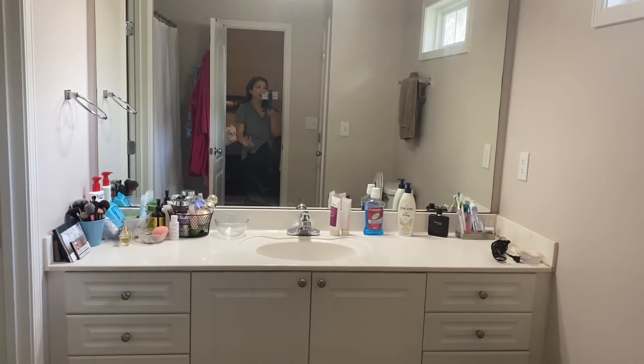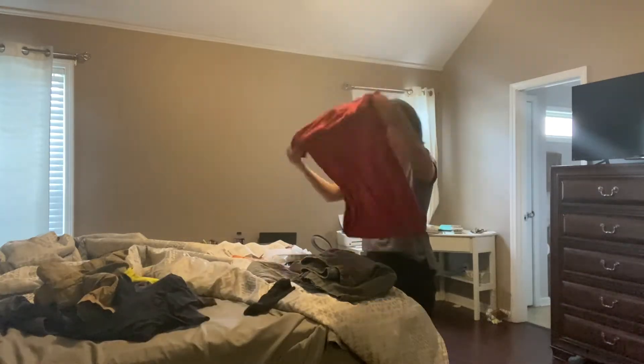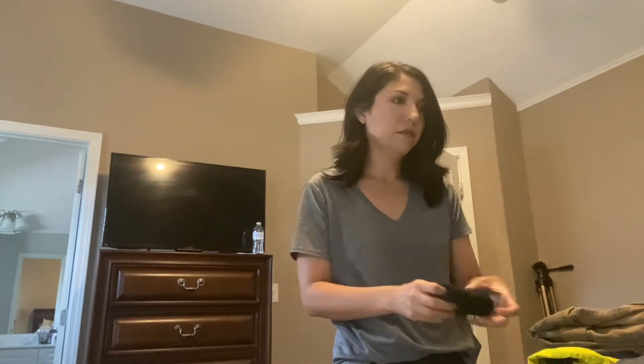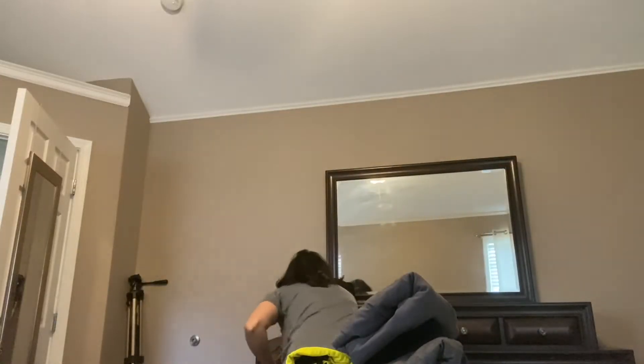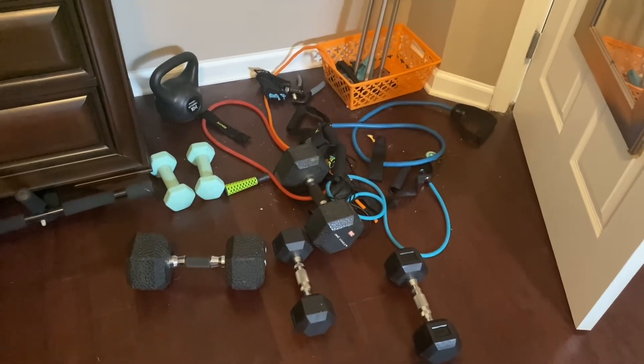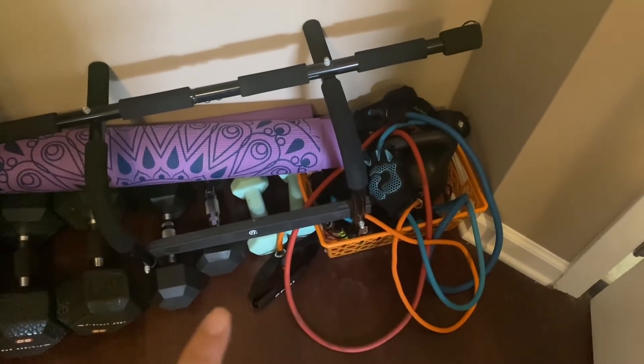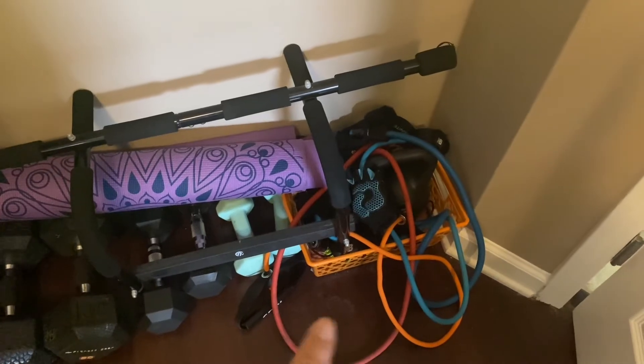Bathroom is clean, next up is my bedroom. I cleaned this area and I'm not sure if I should put some type of hanging thing so I could hang the jump rope and the bands. They are all different weights — lightweight, medium weight, and heavy weight — so I'm trying to figure out where to hang them up.